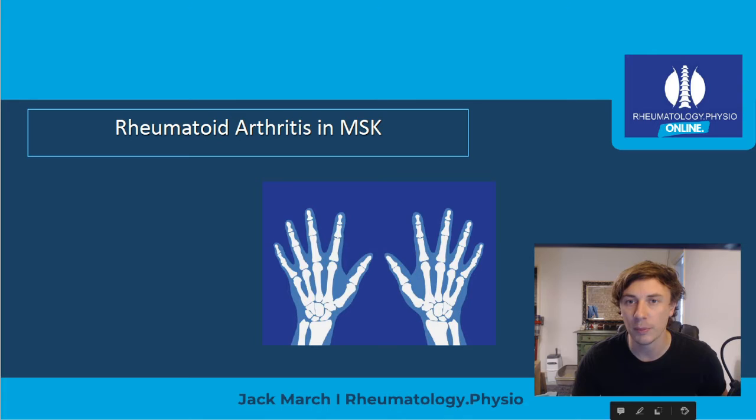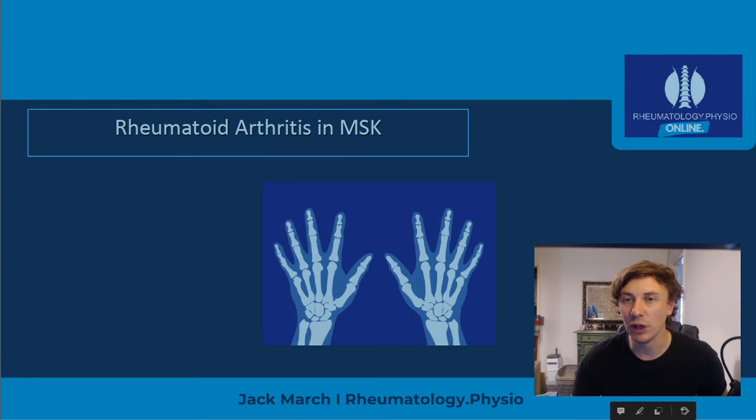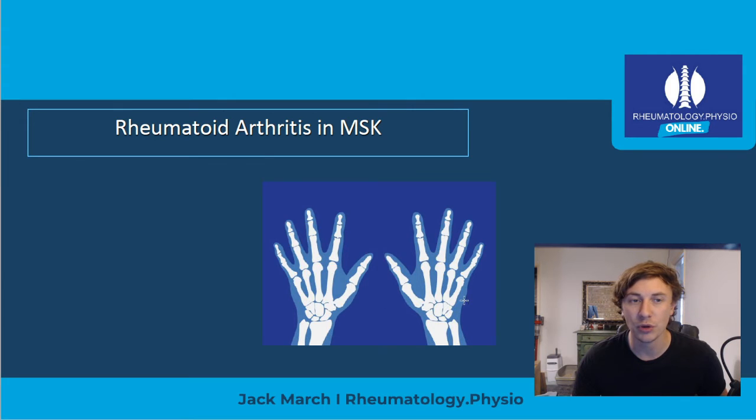On those courses we're going to talk about rheumatoid arthritis and rheumatology in general in musculoskeletal practice, spending the entire day on various topics in great detail. It's ideal for anybody who works in private practice or first contact practitioner roles, seeing people early in their diagnostic process, but also useful for those in musculoskeletal departments who see direct or triaged referrals, as we cover treatment as well.